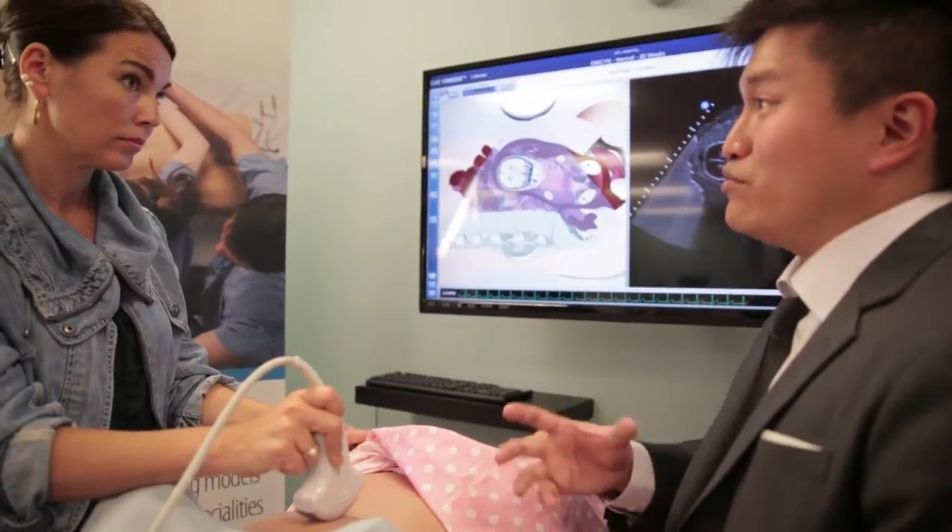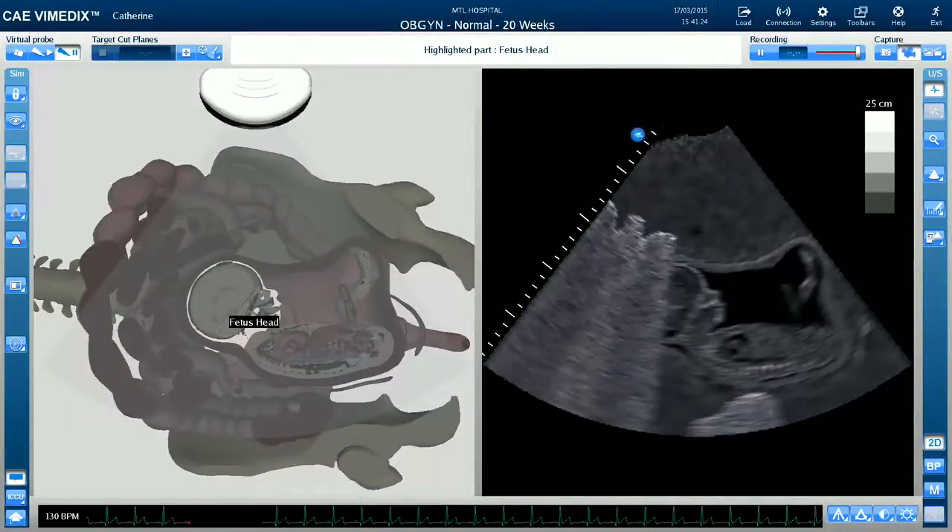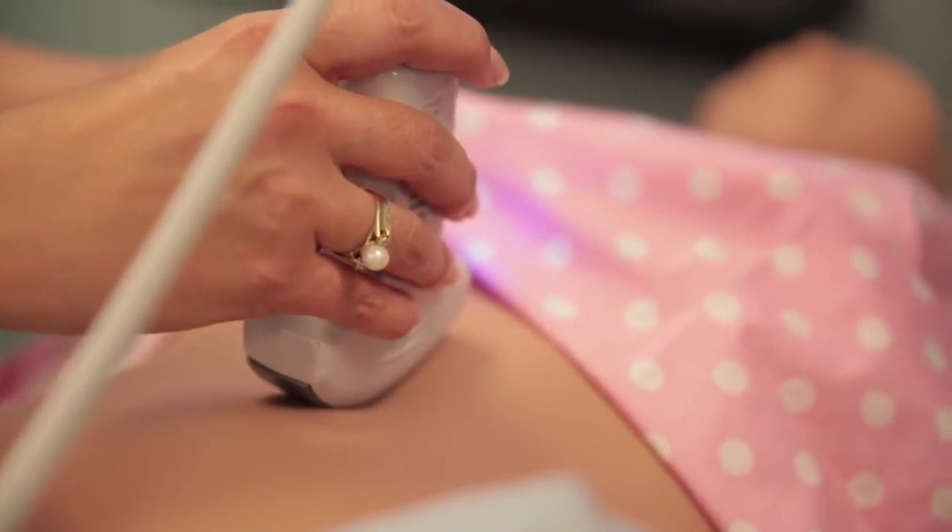Biomedics OBGYN is set up with tools, features, and content that are needed to teach clinicians how to conduct both obstetric and gynecologic ultrasound.